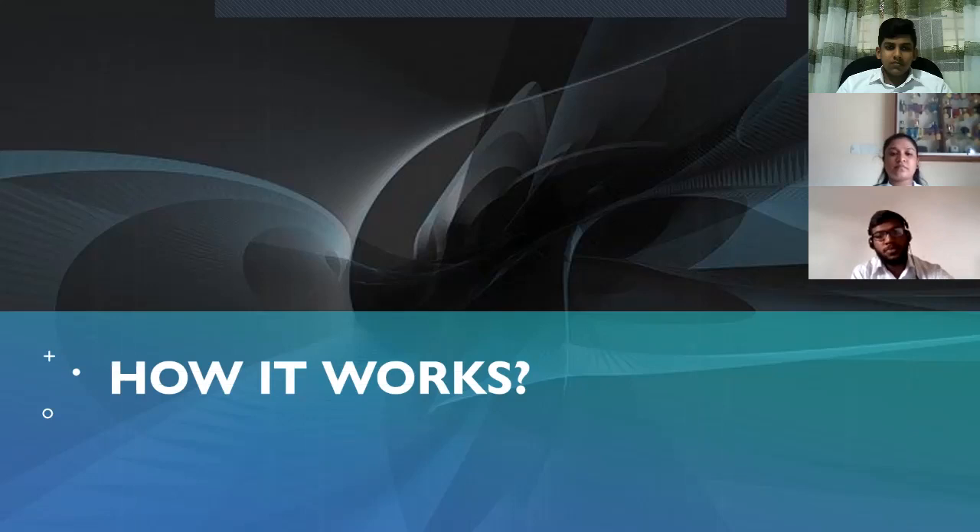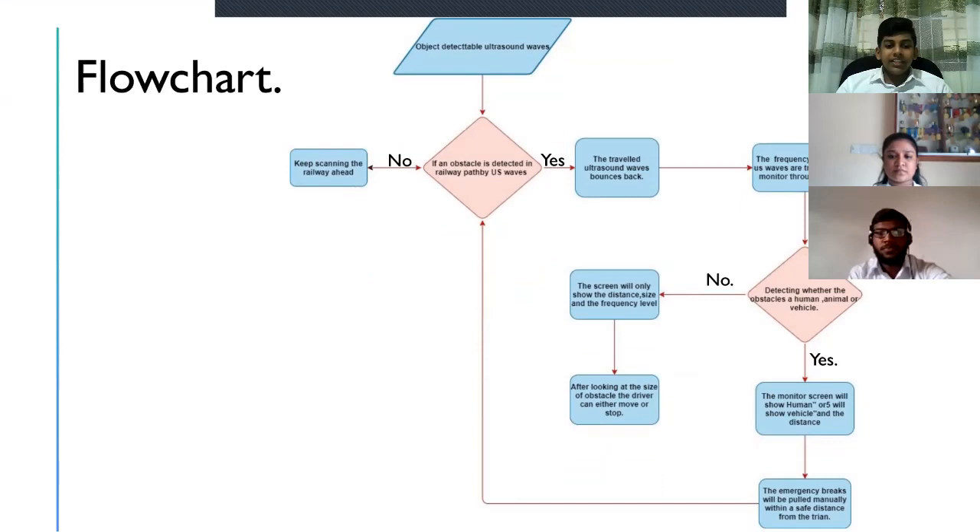Thank you, Shamika. Now I am going to show how it works. The flowchart gives out a clear explanation about the workflow of the system step by step.